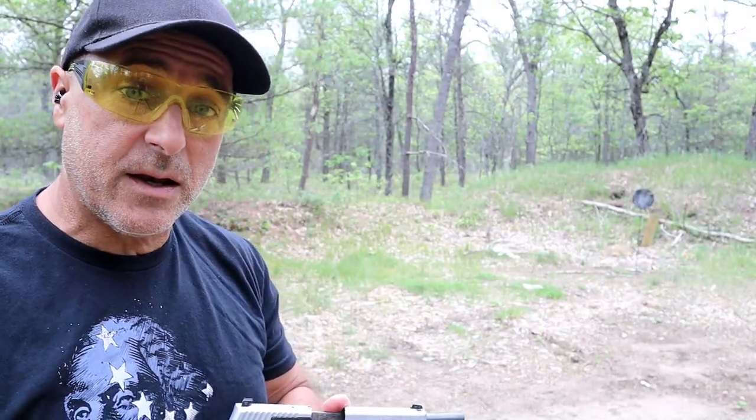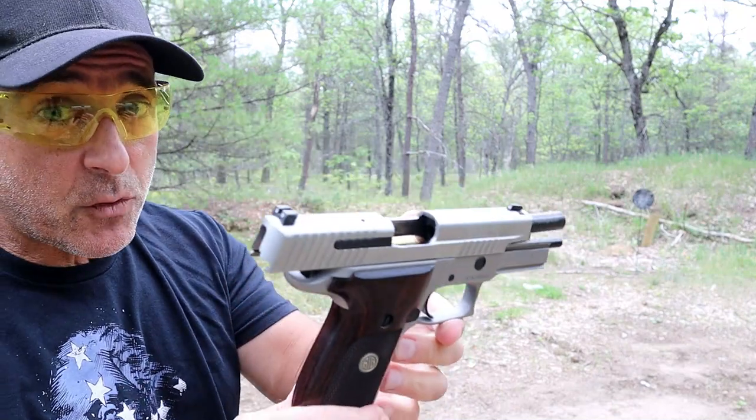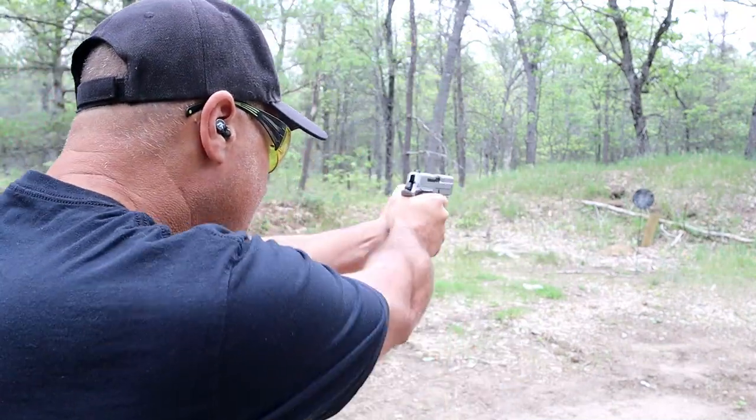Hey there friends, thanks for checking in. Today we're looking at the SIG P226 and I've got some questions for you — really looking for your feedback. Let's take a few shots.